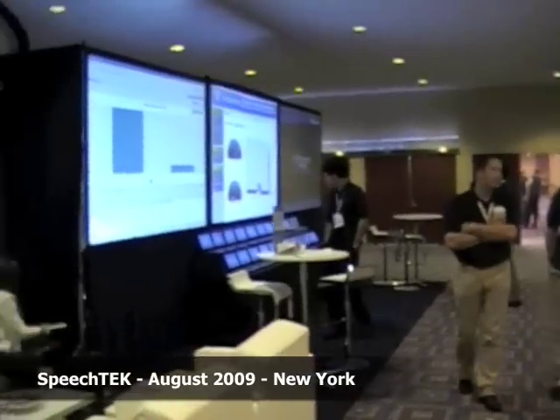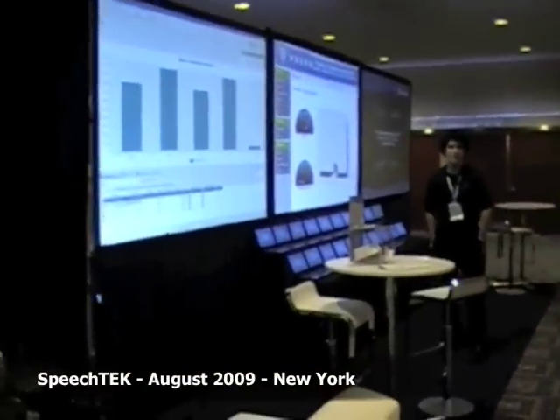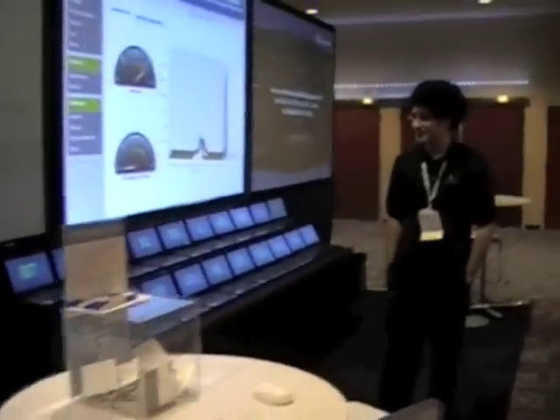This is Dan York, and I'm here at the Speech Tech 2009 show in New York City. I'm coming into the Voxeo booth right now, and here is Jose De Castro.